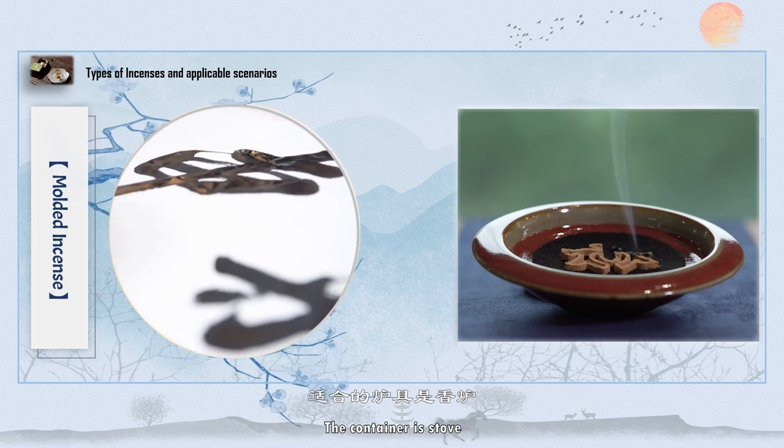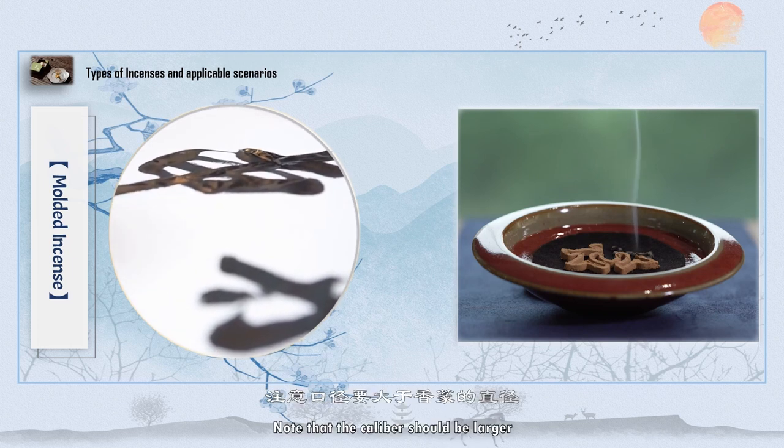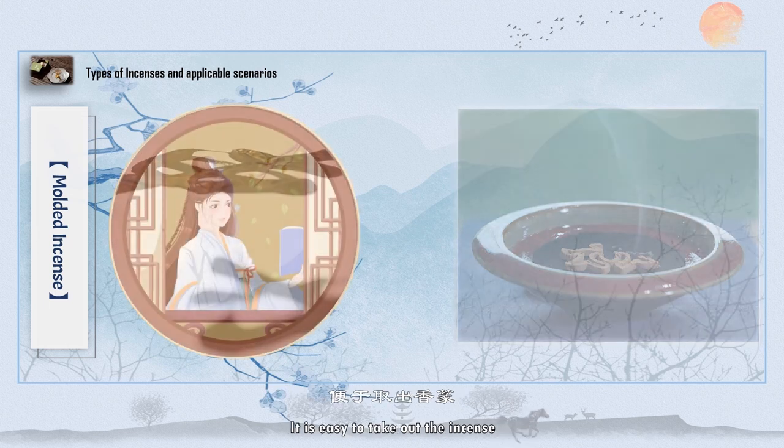The container for molded incense is a stove. Note that the caliber should be larger than the diameter of the seal incense, so it is easy to take out the incense.